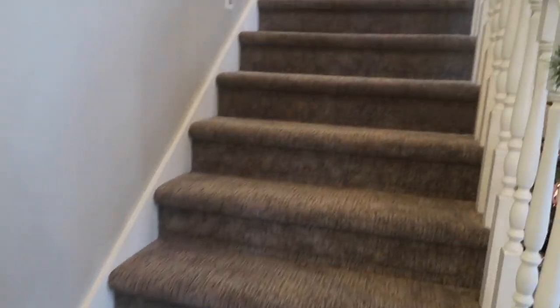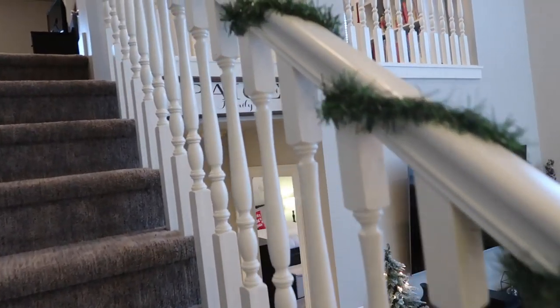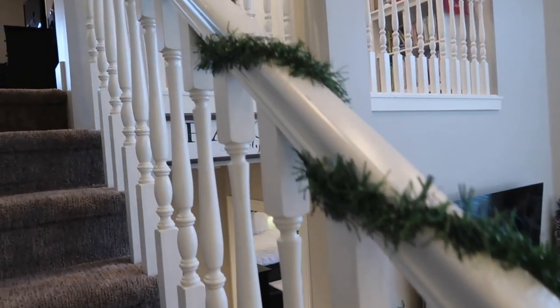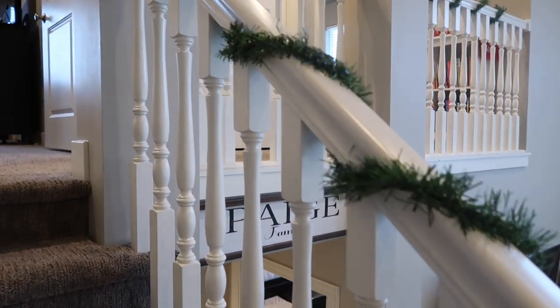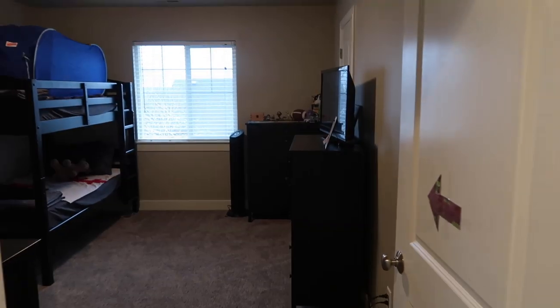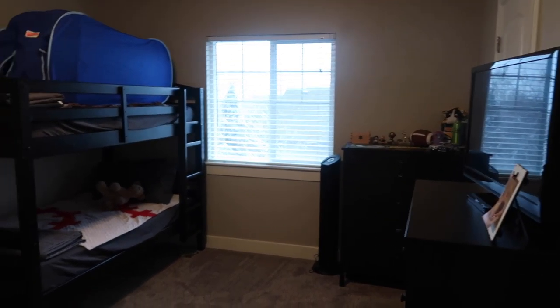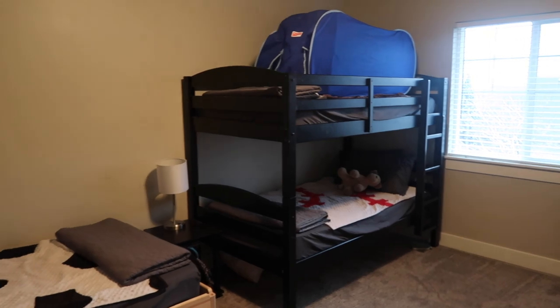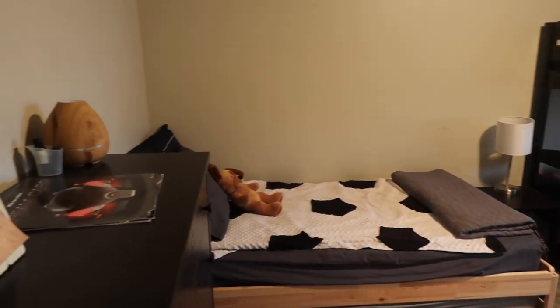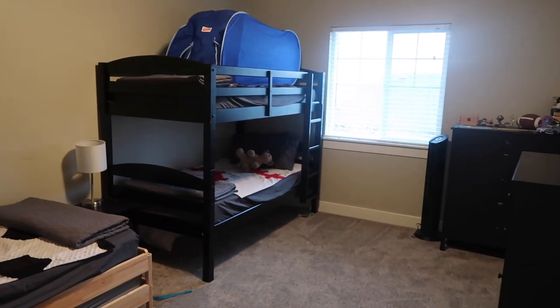Coming out of our bedroom, we'll head right on upstairs. While we are going upstairs, you can see I've just wrapped some garland around here. I didn't want to do lit garland because we had a lot going on with the tree right here. This garland just came from the Dollar Tree and was really easy to work with. Right when you walk up the stairs, you go into the boys' room. We have this pretty basic because they don't spend much time in here other than sleeping.